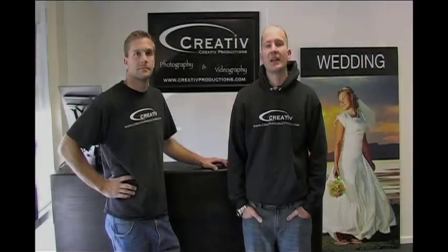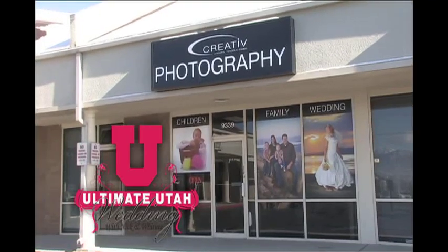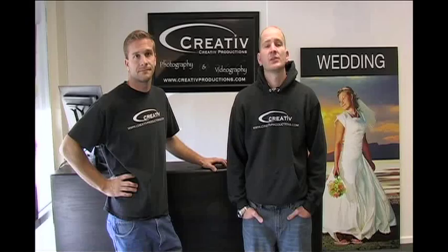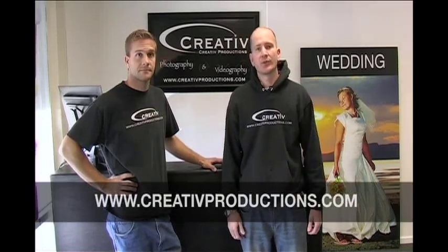Hi, I'm Andy and this is Joe. We are with Creative Productions and we are the official videographers of the Ultimate Utah Wedding. We've been following Nick and Whitney around as they plan their wedding and have put these videos together to help you make their tough decisions. Be sure to check us out at creativeproductions.com — remember, that's creative without the E.